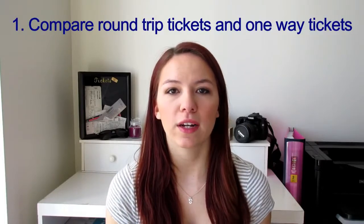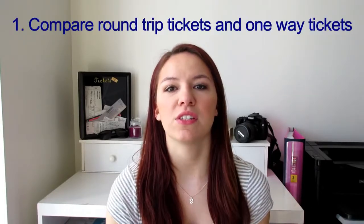Number one: search for one-way tickets versus round-trip tickets. Sometimes if you book a one-way ticket both ways it would be cheaper than booking a round-trip ticket. The same can be said for booking flights and hotels together versus separately — sometimes you'll get a better deal one way, sometimes the other, so keep an eye out and see which is cheaper.